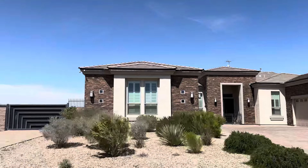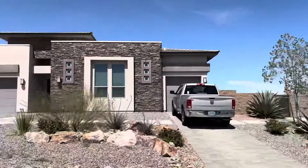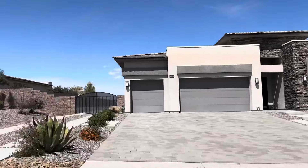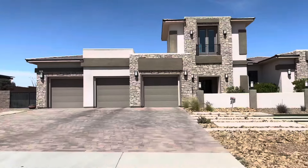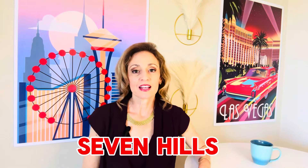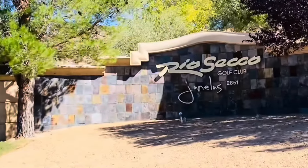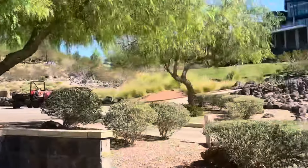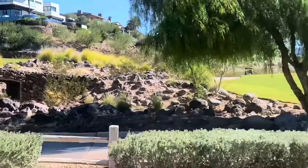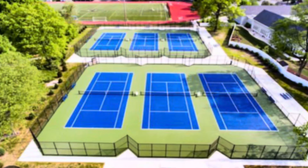Stay tuned as I review some of the most desirable custom home gated communities that involve HOAs, what they have to offer and the monthly fees. Seven Hills in Henderson has numerous gated communities built around the Rio Seco Golf Course. Association fees are a total of $480 a month, which includes a master plan fee of $73 monthly. The amenities include basketball courts, parks, playgrounds, 24-hour security and tennis courts.